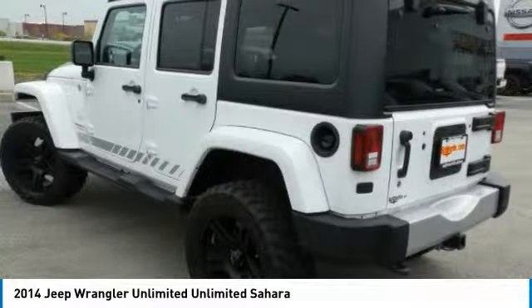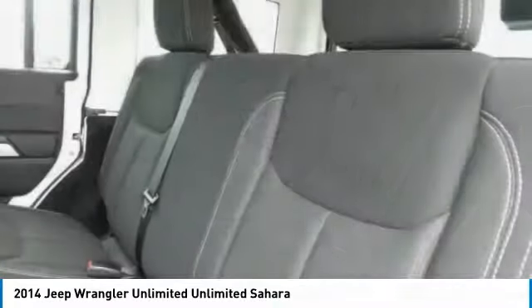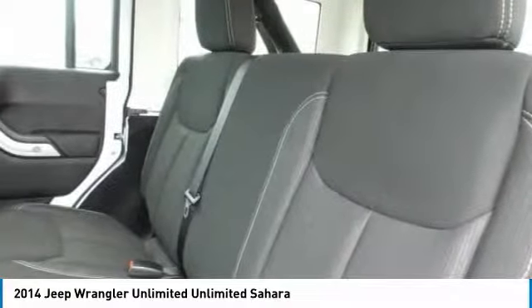Auto dimming rear view mirror, PPO, four wheel disc brakes, cruise control, aluminum wheels. A vehicle like this doesn't come along every day.